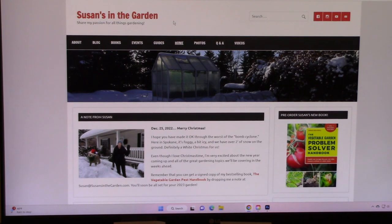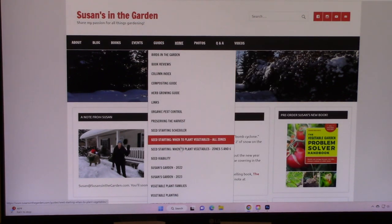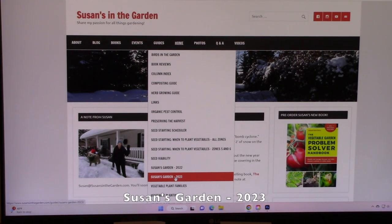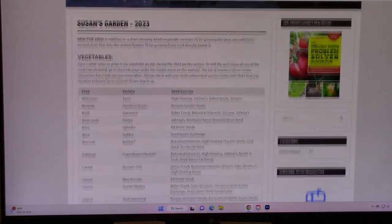So you need to go to my website, which is susansinthegarden.com, and then you're going to go to the guides menu. That's where I put all of the resources on my website. And then just scroll down until you hit Susan's Garden 2023. Click on that, and I'm just going to move this down a little so you can see it.